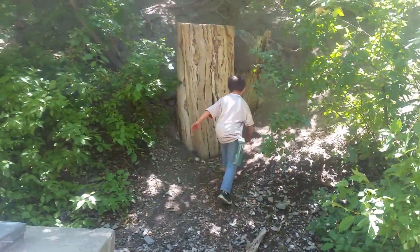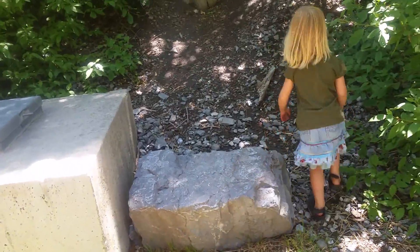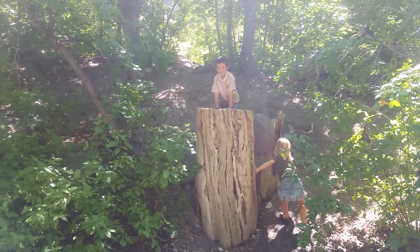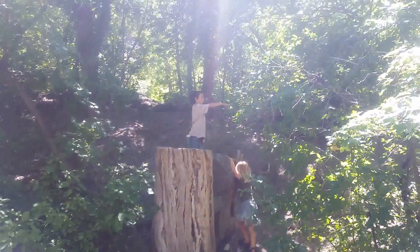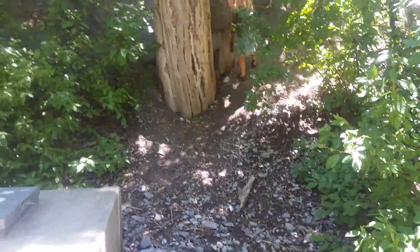Reagan has to explore, and as per usual, Mariah has to follow him. Let's go finish the trail and then we'll explore on the way back.